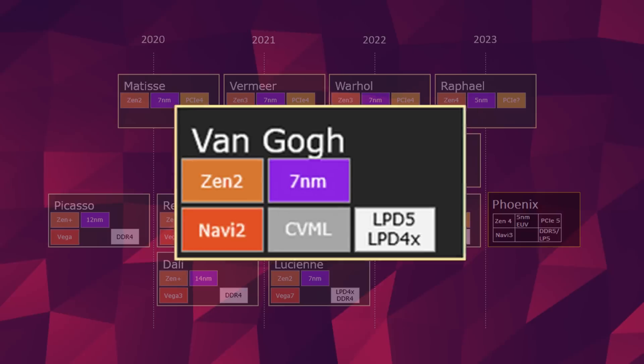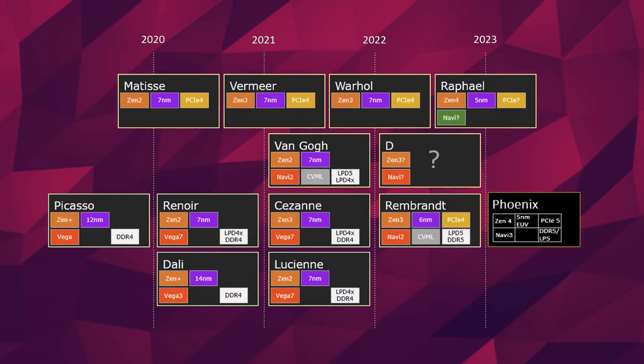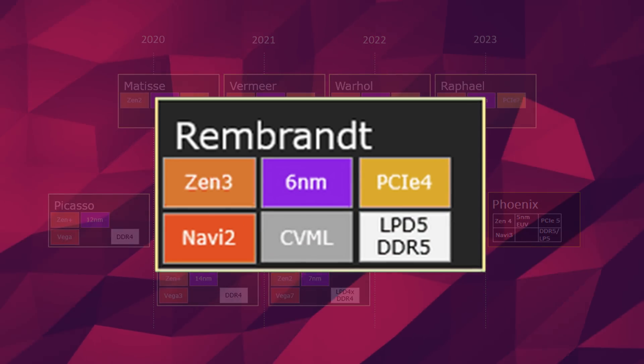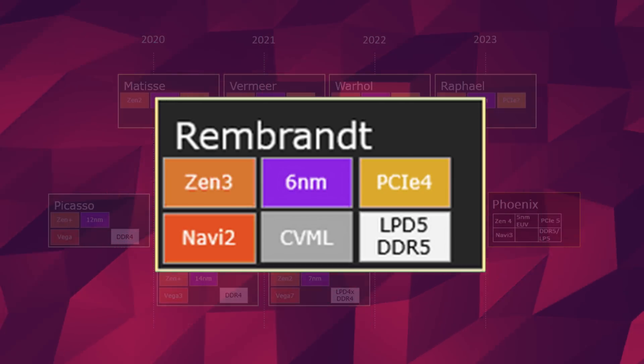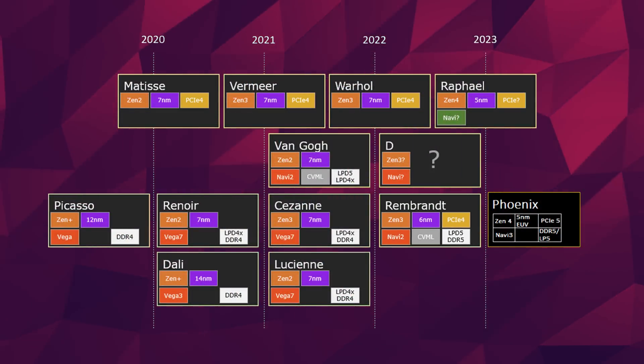Van Gogh is in a bit of a weird spot, as it is the first in its sort of lineup, with the inclusion of what we think is computer vision and machine learning. Anyways, the next full-power desktop APU with RDNA graphics is going to be Rembrandt, which will be manufactured on a 6nm process if the current leaks are to be believed. So we got Picasso, Cezanne, Renoir, Van Gogh, Dali, Rembrandt, and so many more. Apparently someone at AMD likes old post-impressionism painters.